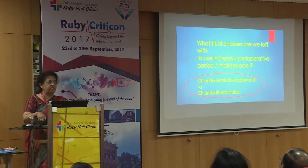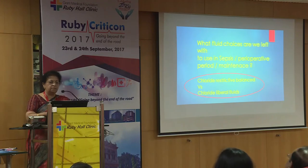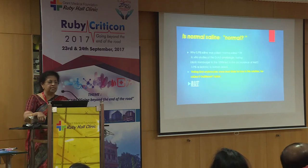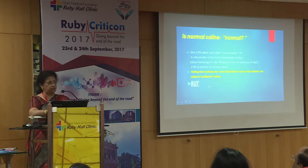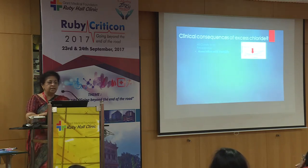So what fluid choices are left for sepsis, the perioperative period, and maintenance? We must choose between chloride-restrictive balanced fluids or chloride-liberal fluids like so-called normal saline. Is normal saline actually normal? It is not. It was called 'normal' about 150 years ago because lysis of red cells was least in 0.9% saline — hence 'indifferent saline.' But we have come a long way since then. Elegant studies now show the association of rising chloride levels with mortality.